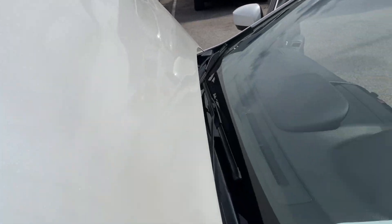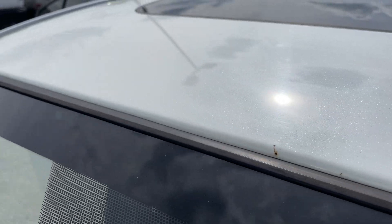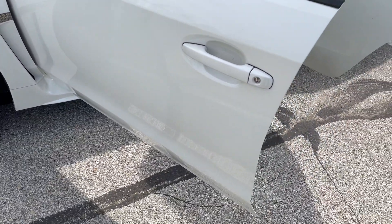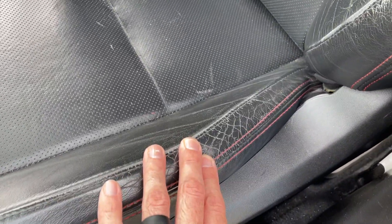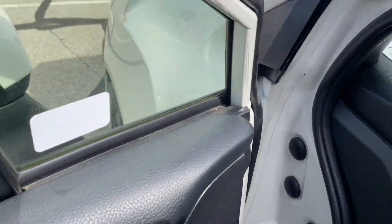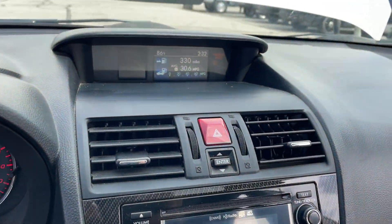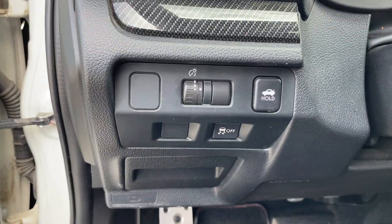I don't see anything on the hood — a little bit of oxidation on the front up here. Interior seems to be in good condition, starting to crack a bit on the driver's seat from someone getting in and out of it. AC and heat work, everything works like it should. 109,000 miles on it, obviously a manual transmission.